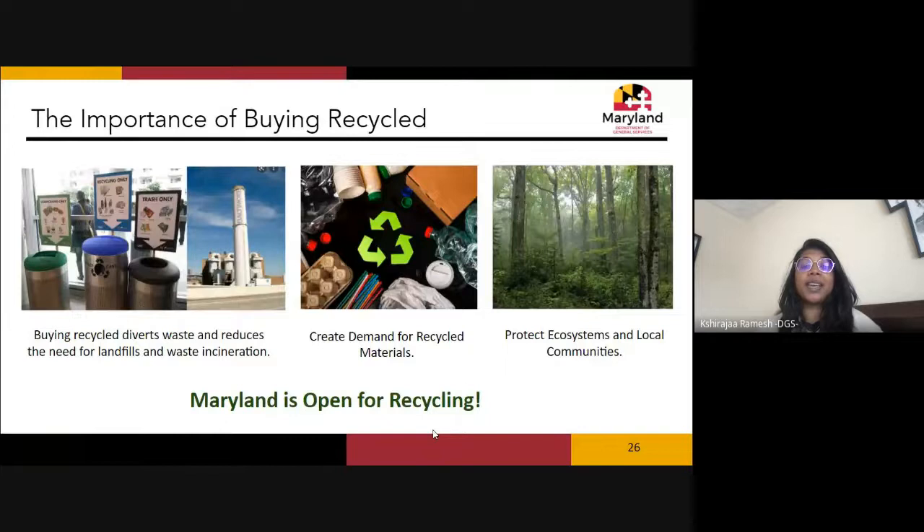Buying recycled is really important. It diverts waste from landfills, reducing the need for more landfill space and waste incineration. It also creates demand for recycled materials — U.S. and Maryland recycling markets are not doing well because demand simply isn't strong enough. By consuming products with recycled content, the state can support its own recycling markets, stimulate that demand, protect local ecosystems and communities from pollution, and avoid consuming new virgin resources.